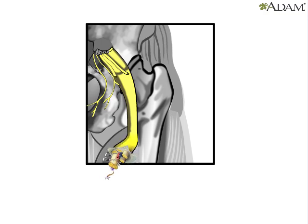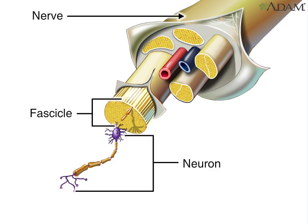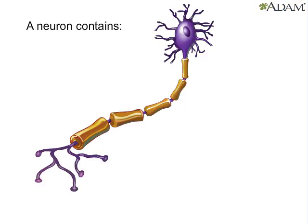Let's examine an individual neuron up close. Here is a peripheral nerve. Each one of the nerve bundles, or fascicles, contains hundreds of individual nerve fibers. Here's an individual neuron with its dendrites, axon, and cell body.